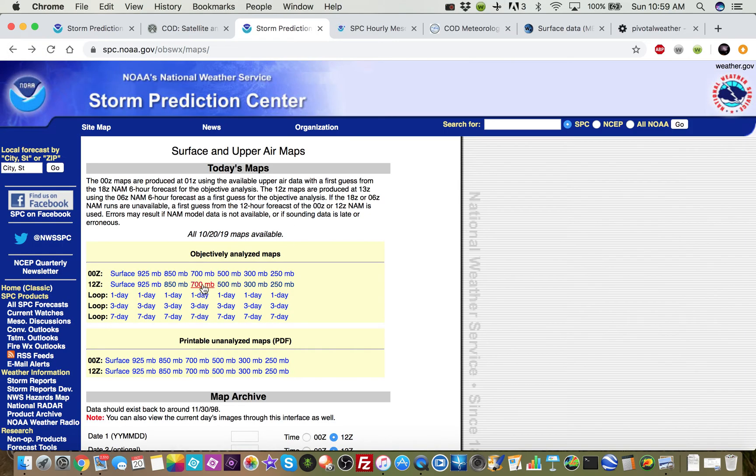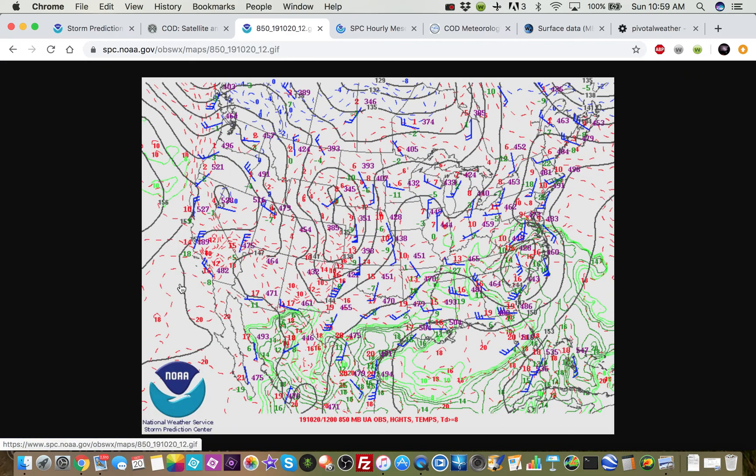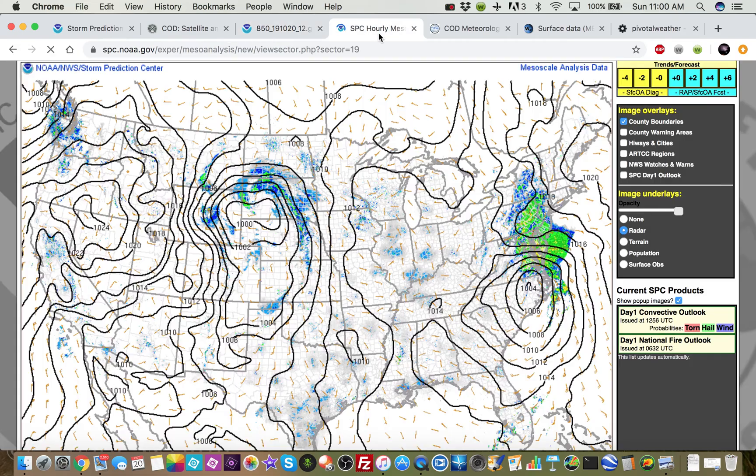Let's take a look at the 850 millibar map. You can see the sort of low-level reflection of that upper trough. There's a nice low-level jet going on in the southern high plains right now, and that will fill in as the day goes on. If we take a look at the surface map, as that strong upper-level flow traversed the Rockies, we got a pretty strong surface cyclogenesis — lee cyclogenesis — just to the east of the Rockies.